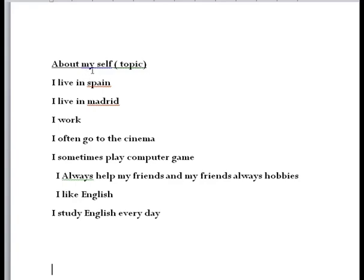Now let's talk about a self-topic — you can write down about yourself, about your country, or about everything you want to do. It's very helpful for you guys. For example: I live in Spain, I live in Madrid, I go to the cinema, I go to the park, I sometimes play computer games, I sometimes play tennis or football. I always help my friend and my friend is always happy. I like English, I study English every day.